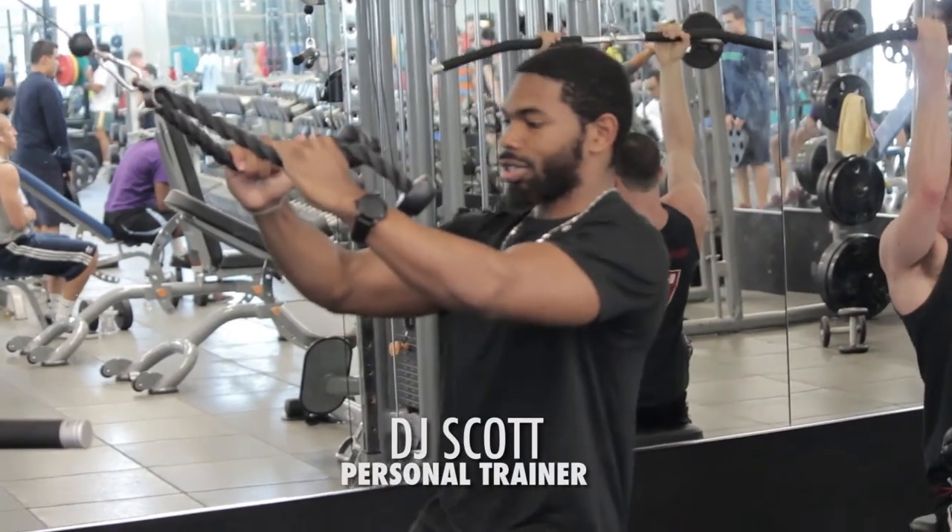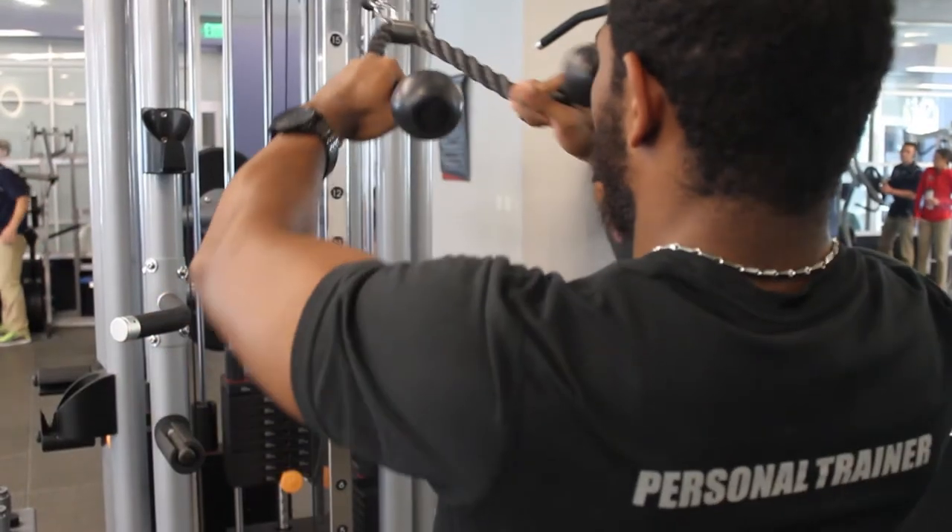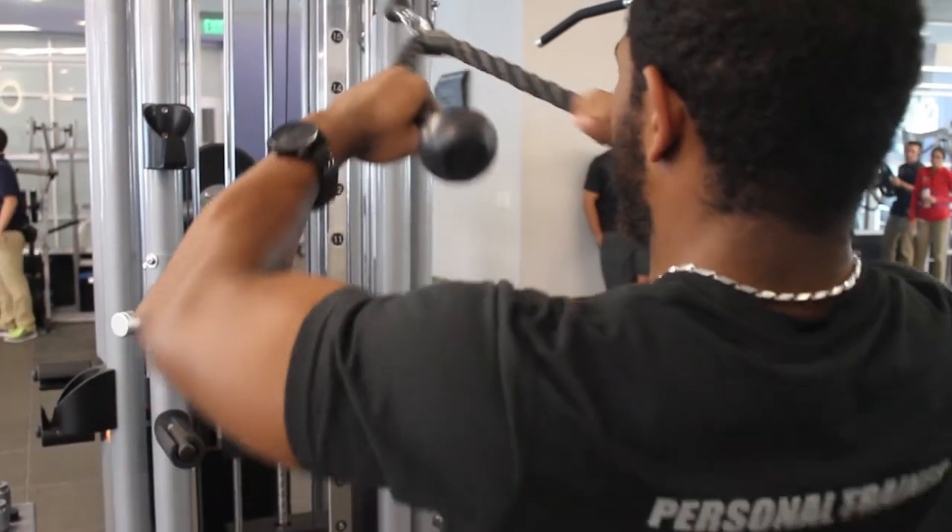You can also try face pulls with a cable rope. Grab the rope with your palms facing the ground and pull the rope towards your nose while squeezing your shoulder blades together.